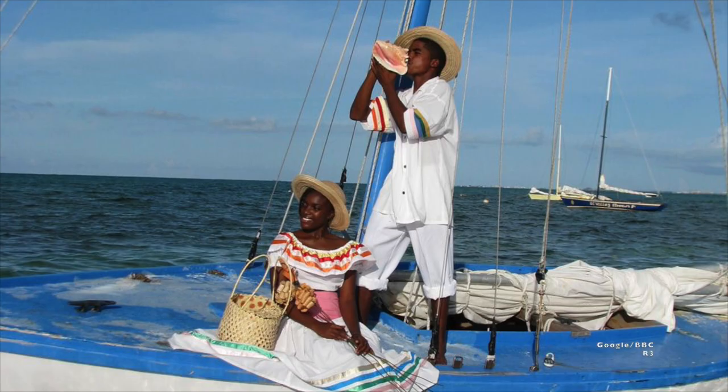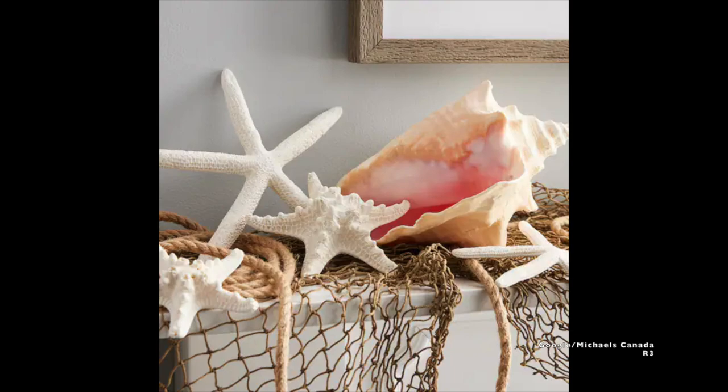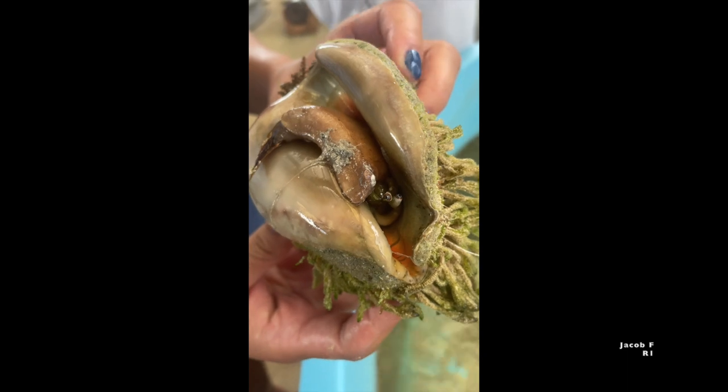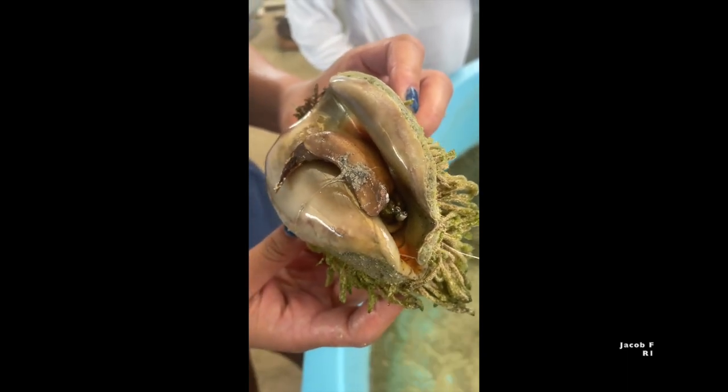Queen Conch shells hold significant economic and historical value as well. They are often sold to tourists and have been used by native Bahamians for a multitude of purposes throughout history, from household decor to makeshift boxing gloves. Needless to say, this funny looking mollusk is of significant importance to many people.